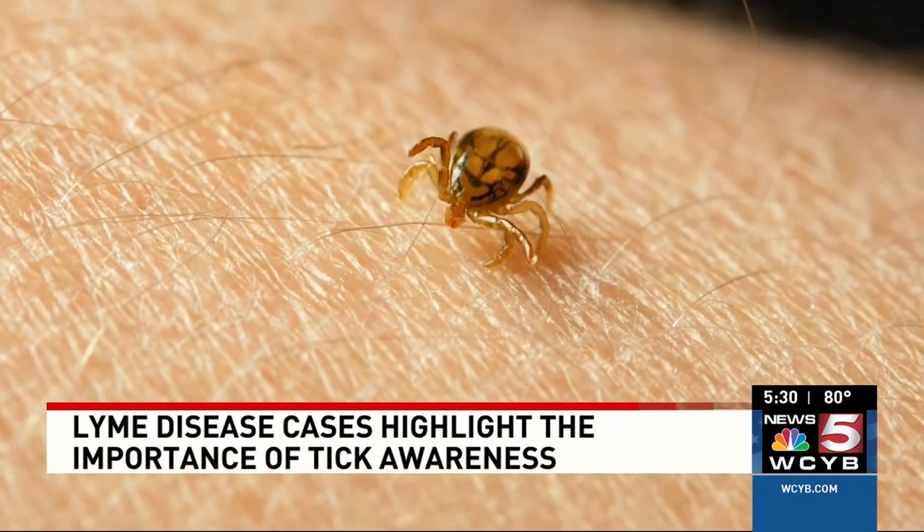If you find a tick that has bitten you, here's what you should do next. Use clean, fine-tipped tweezers to grasp the tick as close to the skin surface as possible. Pull upward with steady, even pressure. Don't twist or jerk the tick, or you can cause mouth parts to break off and remain in your skin. After removing the tick, clean the bite area and your hands with rubbing alcohol or soap and water.